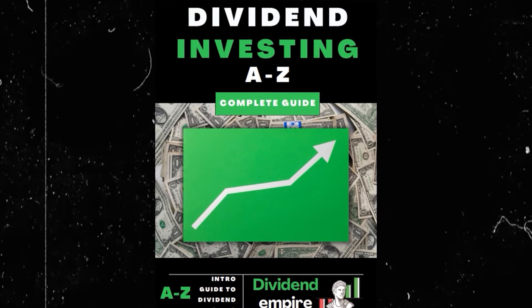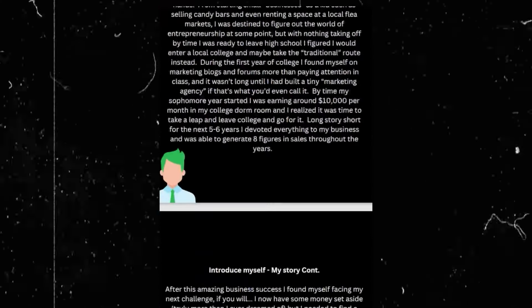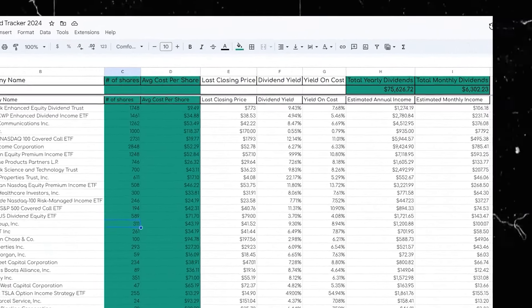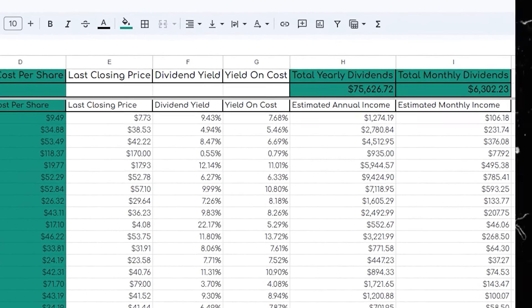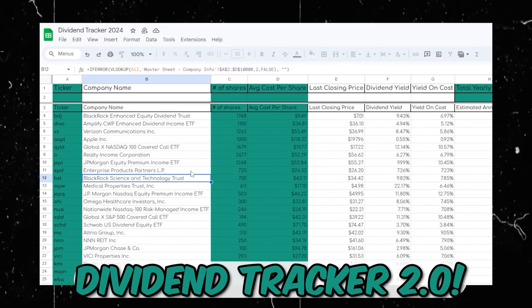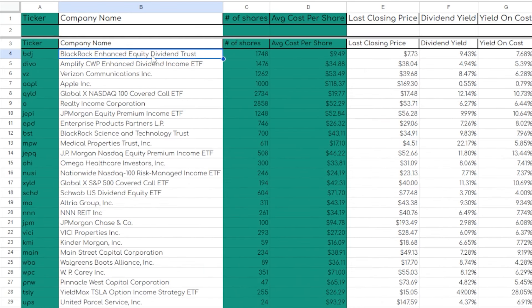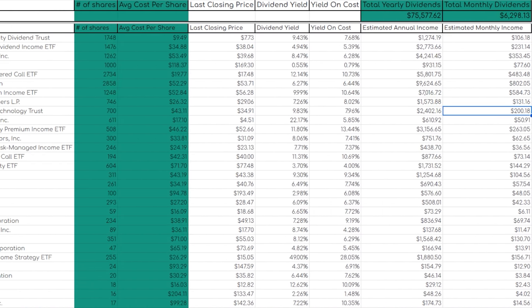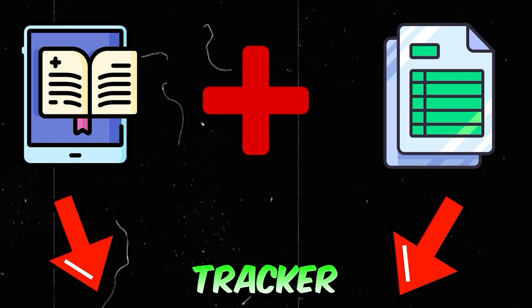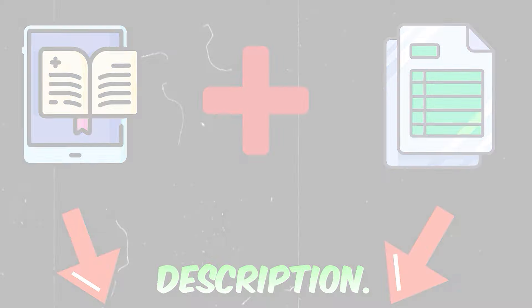Real quick, for those that haven't already, make sure to go to the first link in my description and grab my new dividend investing eBook, where I share exactly how I went from zero dollars invested to now earning over six thousand dollars on a monthly basis and over one million dollars invested in the market. Along with the eBook, you're also going to receive my custom dividend tracker where you can track your dividend progress on an ongoing basis and reach your dividend investing goals.